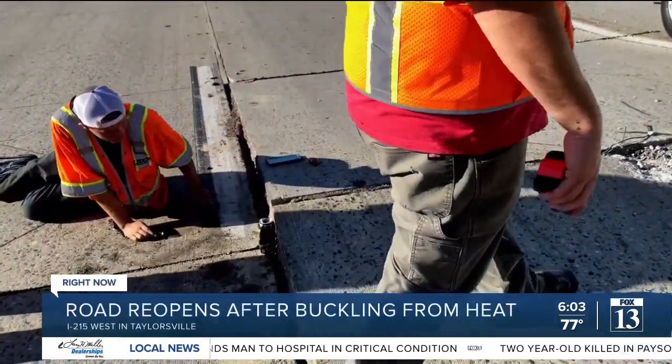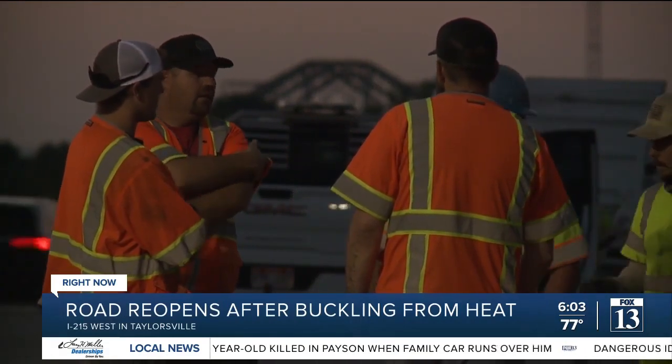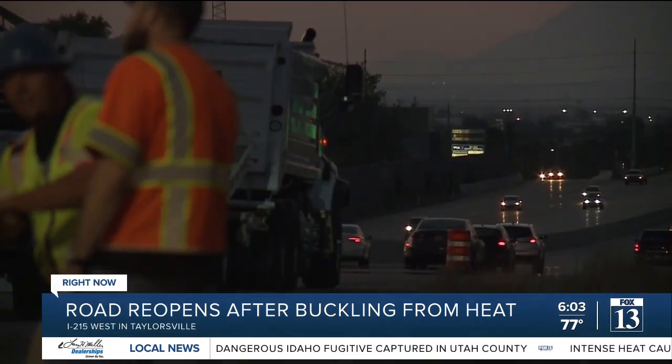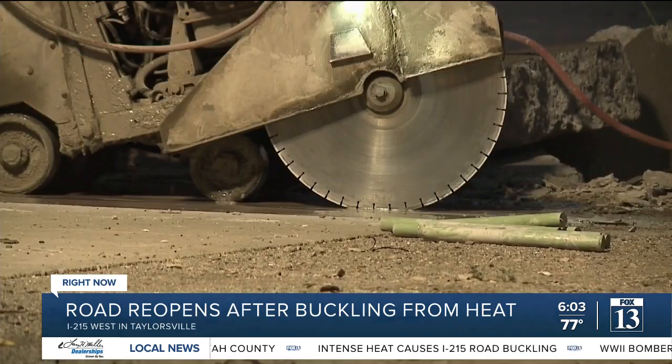Once again, we're under an extreme heat watch today. And as our temperatures rise throughout the rest of this morning and into the afternoon, drivers are urged to watch out for this sort of thing in their commute. Basically, keep both hands on the wheel and your eyes on the road, because you don't know when something like this could happen. Just drive very carefully — more carefully than normal — in the event that there is a situation like this happening again.